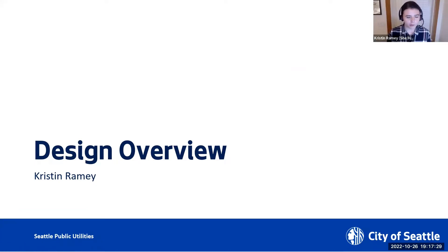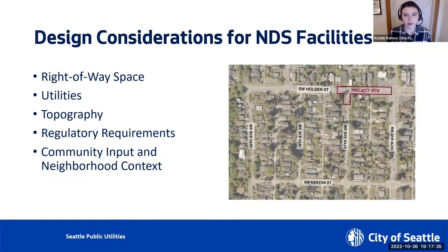I'm going to go over the design overview for this specific NDS project. Once a location within our vulnerable creek watersheds has been identified as a candidate for an NDS water quality project, the project site is evaluated to determine how the NDS facilities will be designed and how much water quality treatment they can provide. Several site-specific characteristics can impact design and treatment and need to be considered, such as the available space in the right-of-way. The public right-of-way serves several functions, such as vehicular and pedestrian mobility uses, greening and green space, commercial uses, etc.